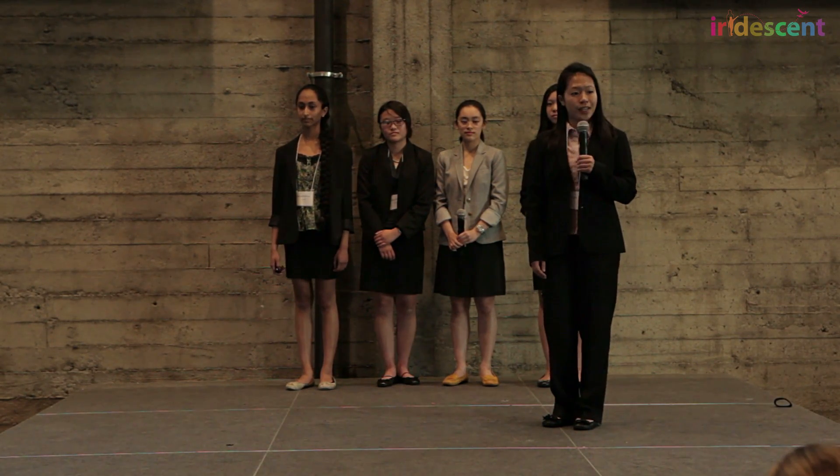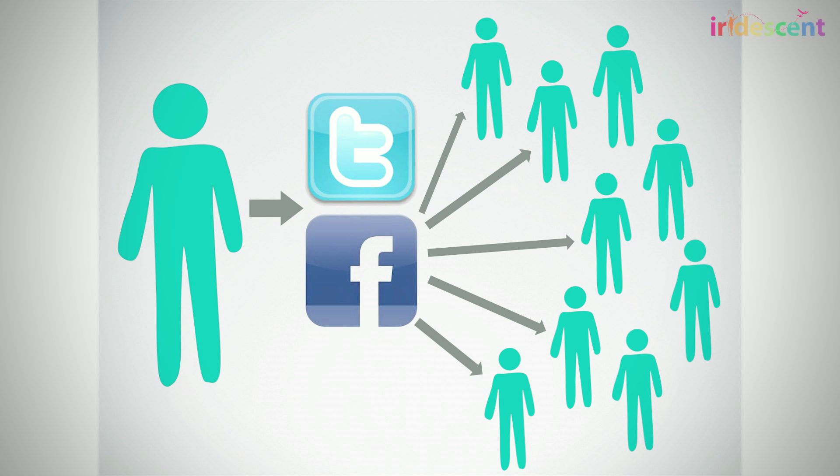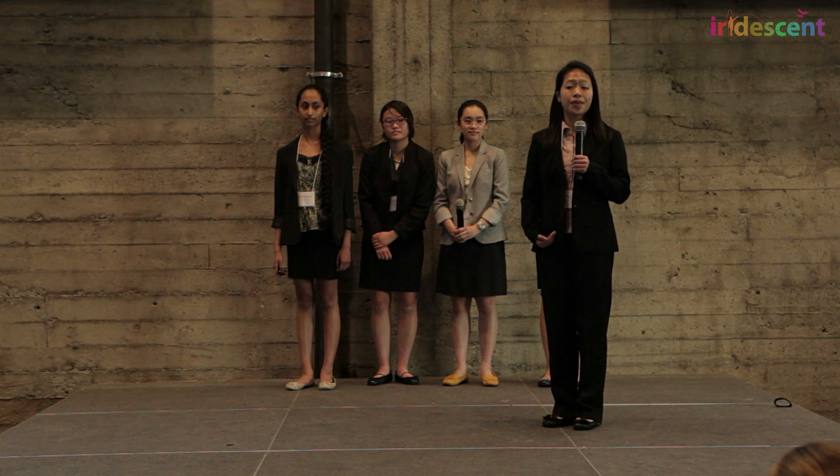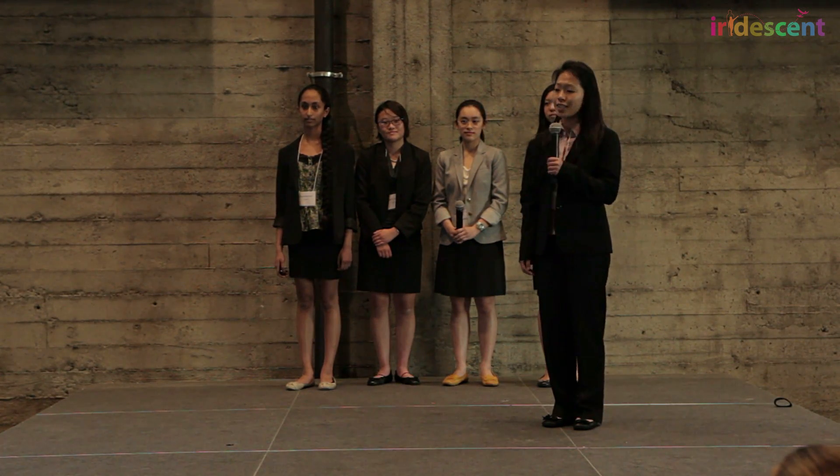We will also implement a viral marketing strategy so that individuals can learn about our application through social media, such as Twitter and Facebook, which are integrated into our app so that users can share volunteering experiences and achievements with their friends.